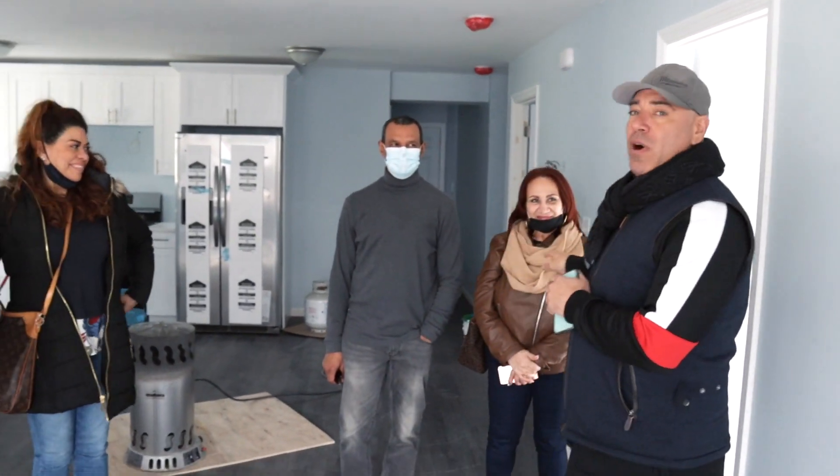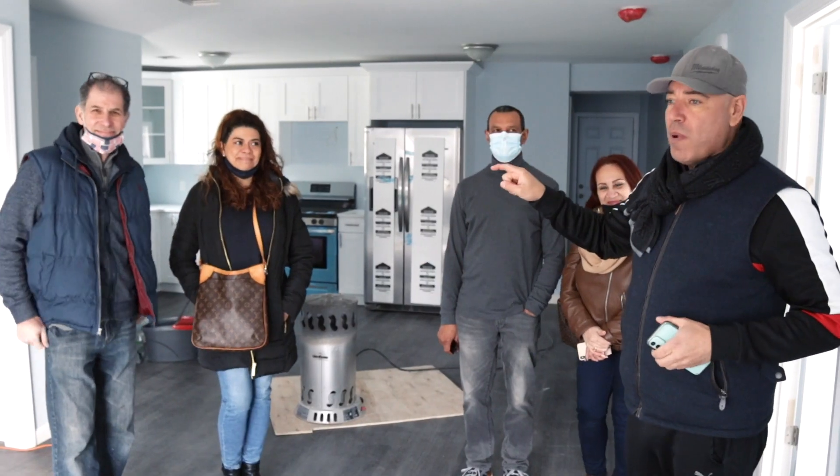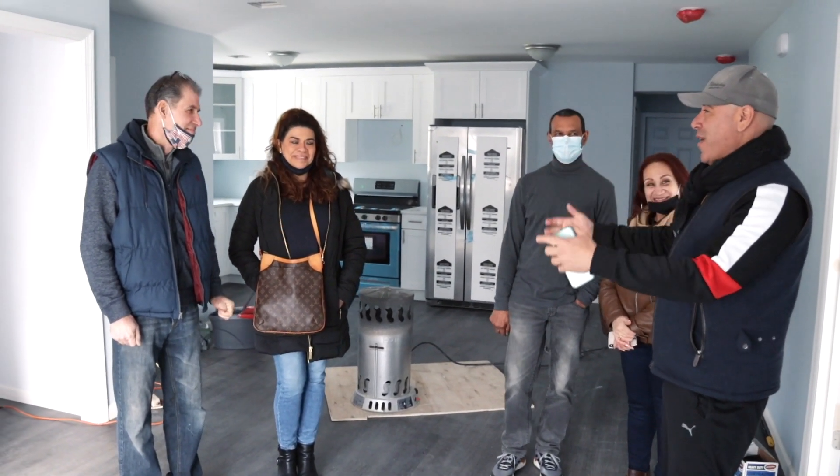I'm here with Raymond, Irma, Eddie, and Lena. They bought my Hilden house, and Raymond and Irma are buying this house. I just wanted to ask them if they have any questions for me — any question they want.